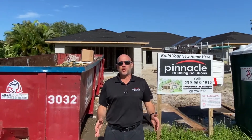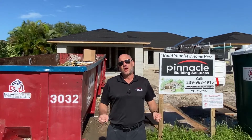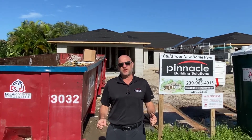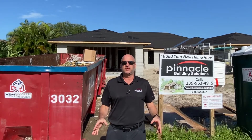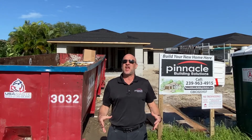Hey folks, this is Brian Ludden with Pinnacle Property Group. Today behind me is an under-construction duplex model built by Pinnacle Building Solutions. This property is going to be coming available very soon for purchase, so anybody out there who's looking for a finished duplex, you can contact us.